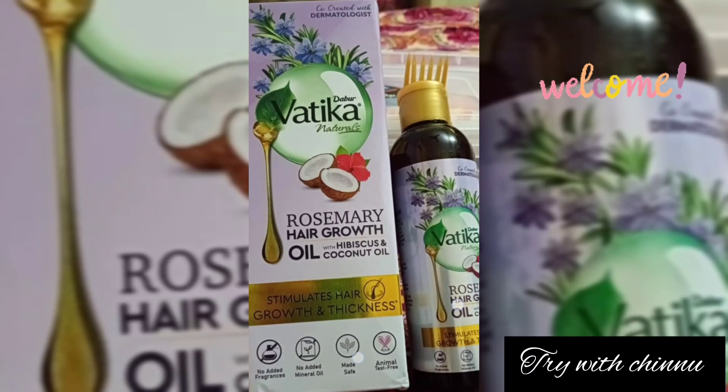Hi friends, this is our channel — first time selected for new viewers. Thank you very much. This is our channel, Vartica, Rosemary Hair Growth Oil review.